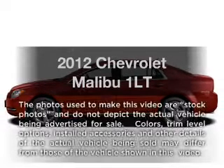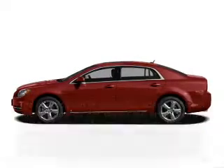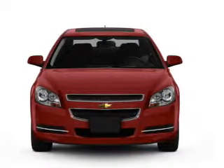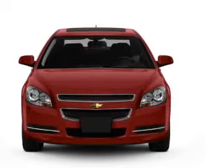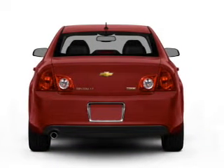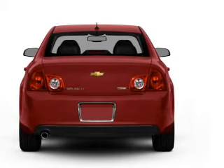Imagine yourself in this 2012 Chevrolet Malibu. If you're looking for an automobile with great attributes, look no further. With an efficient four-cylinder engine connected to a smooth-shifting six-speed automatic transmission, the anti-lock braking system will help deliver you safely to your destination.